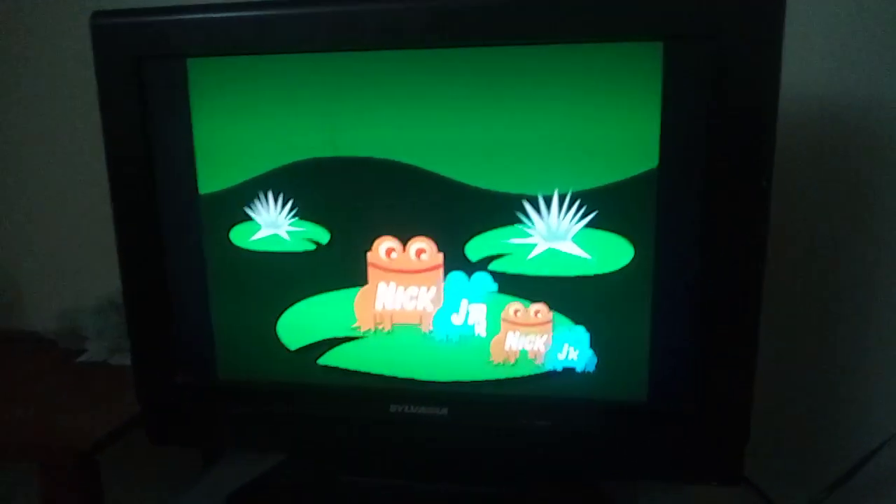Here's a glitch at the Nick Jr. Frogs logo. That's strange and funny.